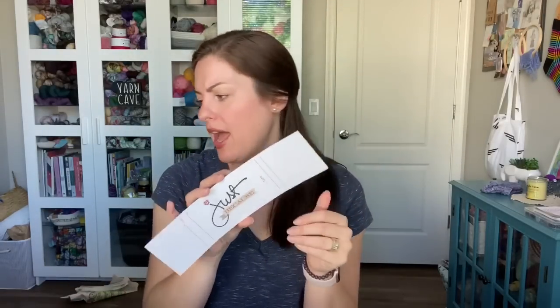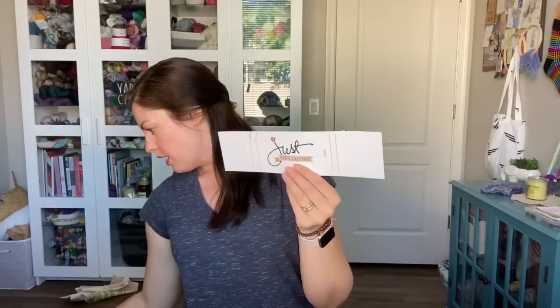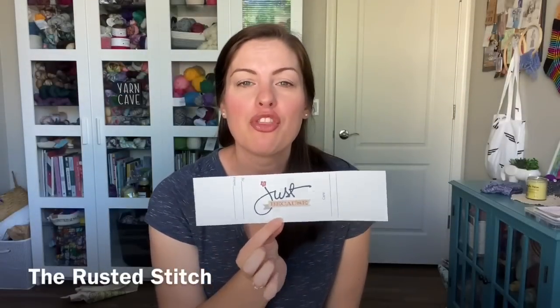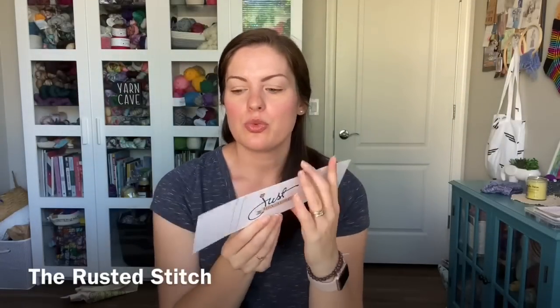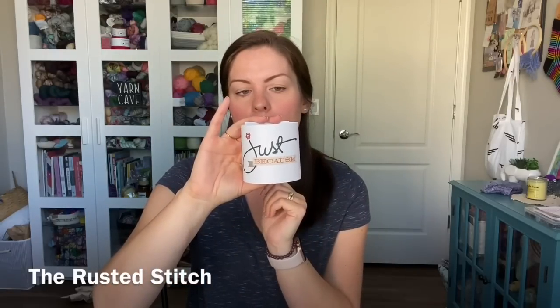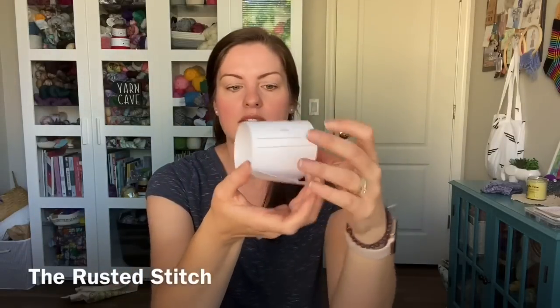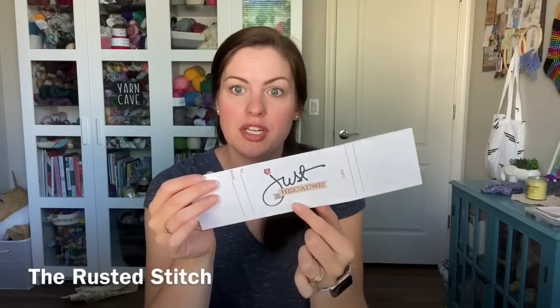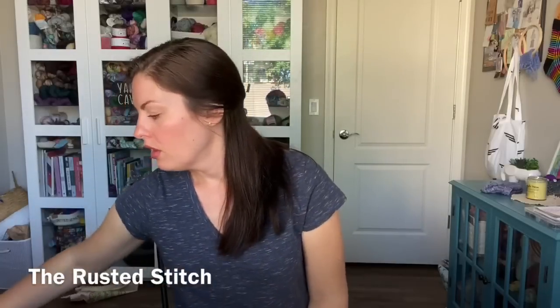Someone asked about the great wrappers for gift knits I mentioned a few episodes back. These are the labels I have — they're by The Rusted Stitch. You just wrap them around a pair of socks or dishcloths, and you can put care instructions, to and from, and they have a ton of different designs for the front. Their shop, I believe, is on Etsy.